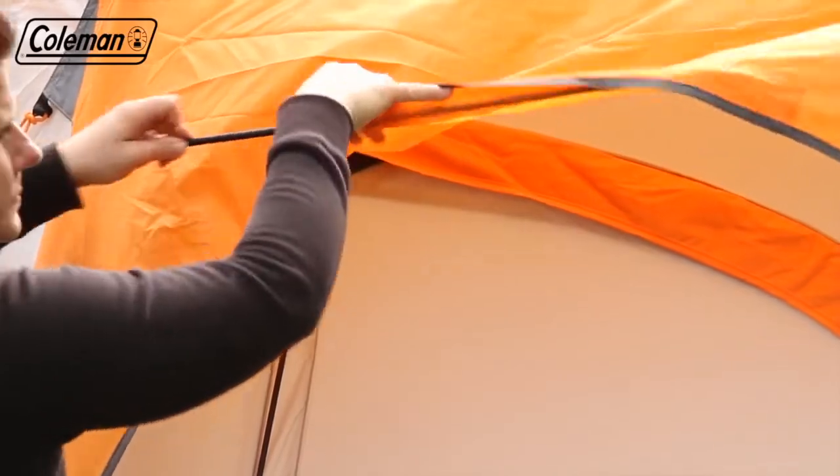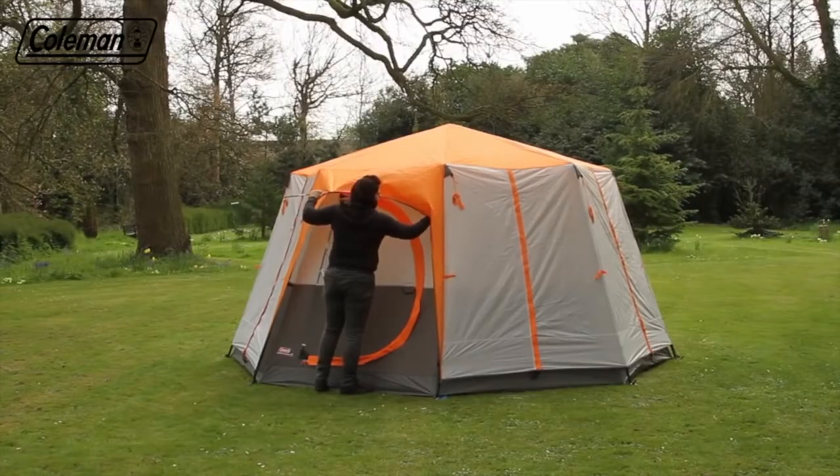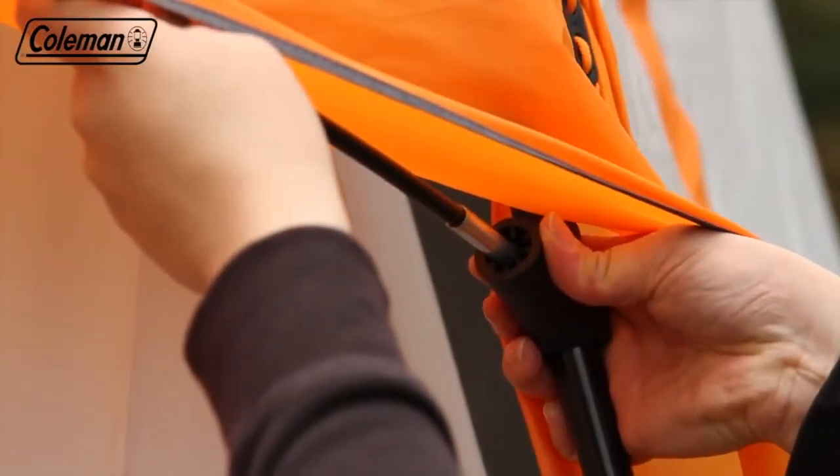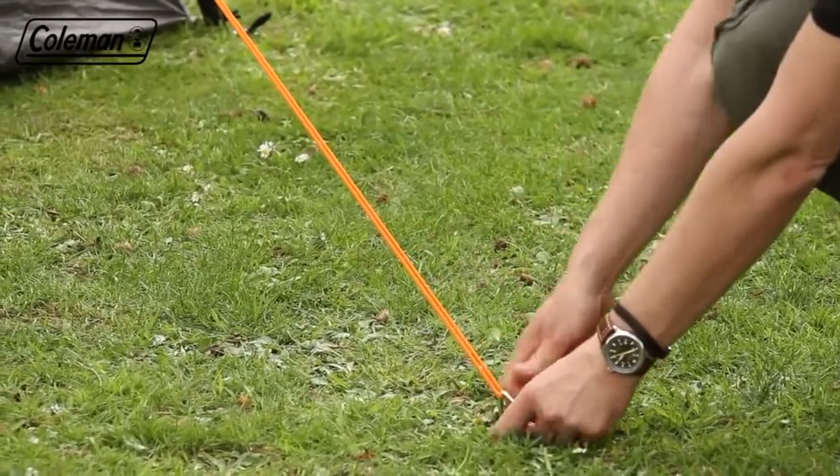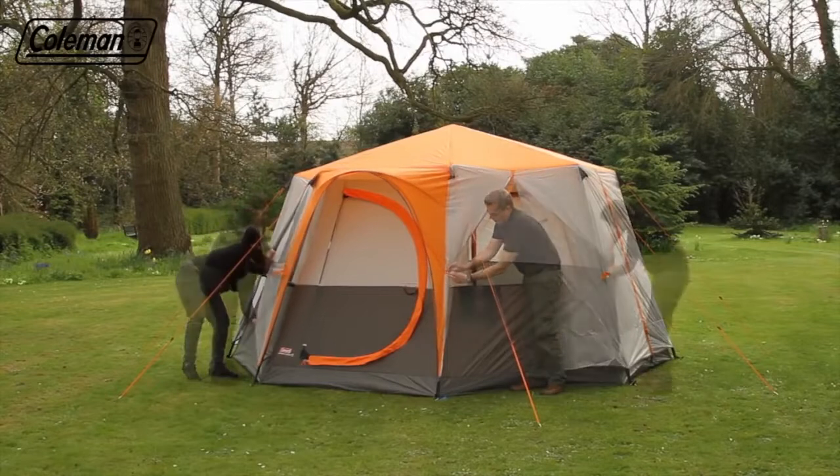Insert the fiberglass poles into the flysheet to form the door peaks. Peg out the adjustable guy lines, pegging at 45 degrees for maximum wind resistance.